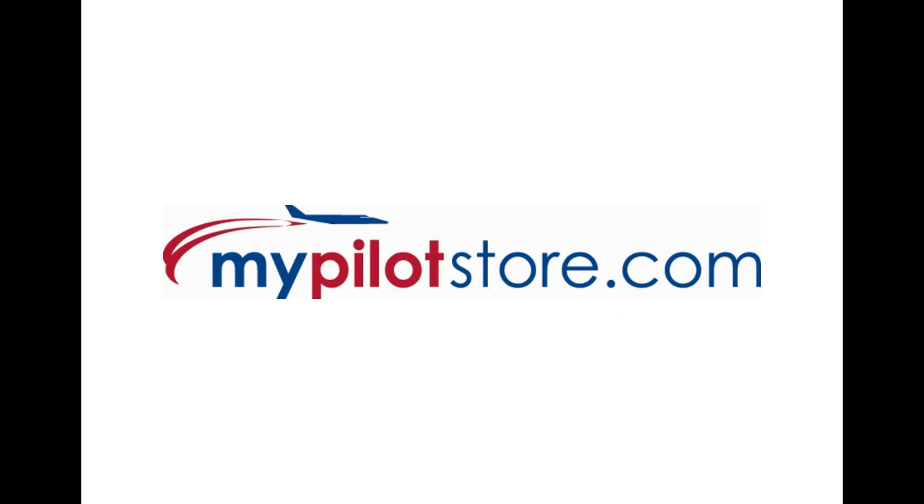November, for Mike Papasierra, you're cleared for landing at my pilot store.